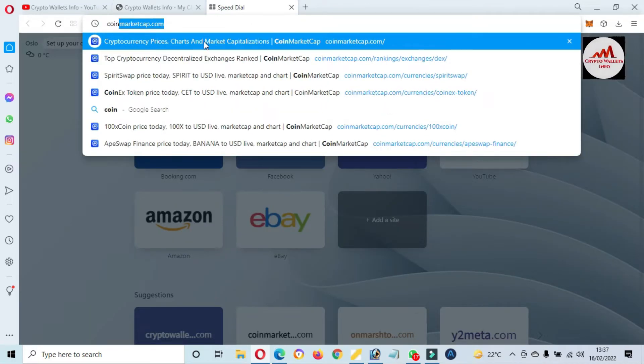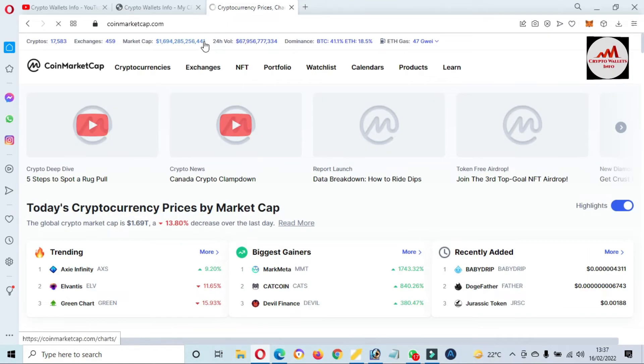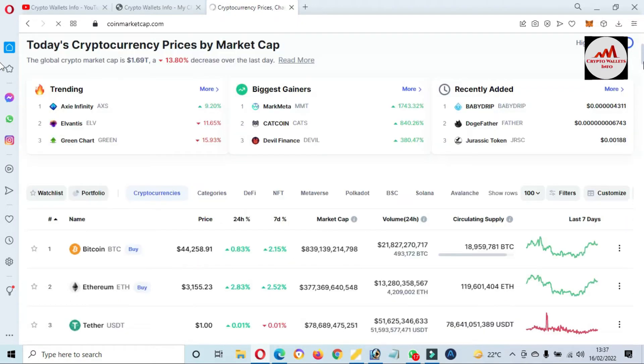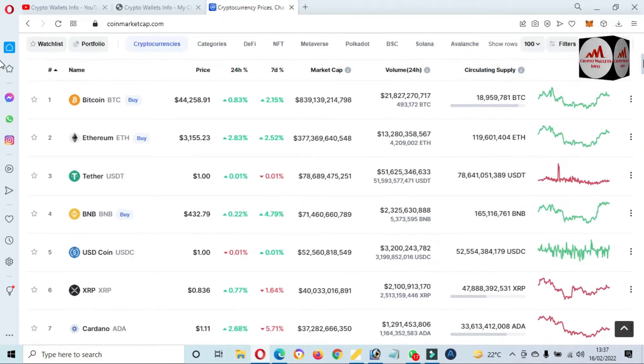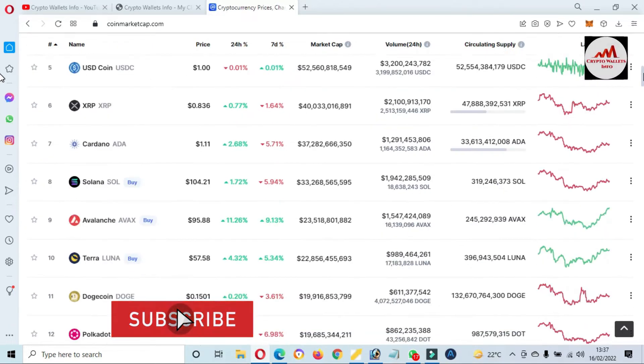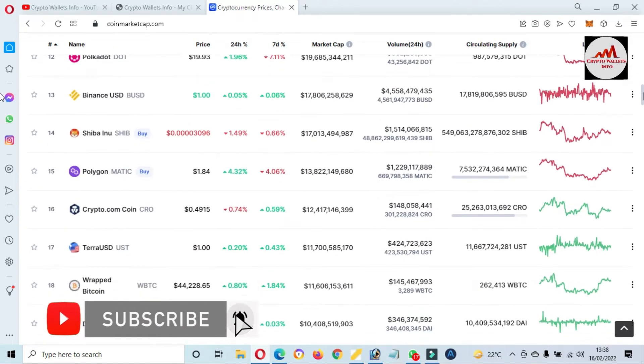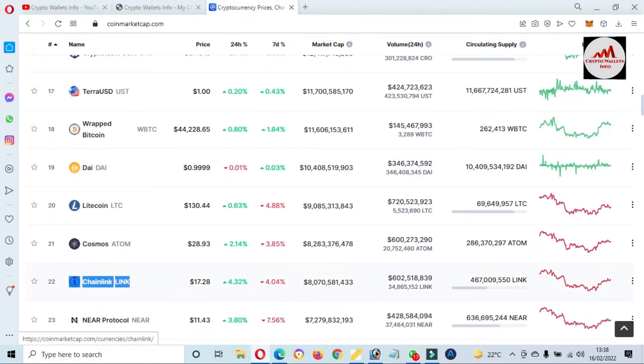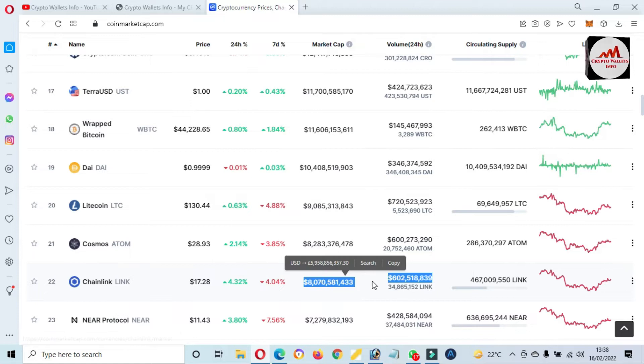First of all I'm going to open CoinMarketCap. CoinMarketCap is open in front of me and at this time Bitcoin price is almost $44,000. If we check the ChainLink rank, at this time ChainLink rank is 22 — you can see here — and the price is $17, plus four percent up in 24 hours, with its total market cap and total volume.